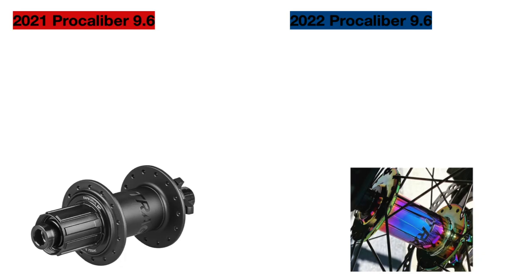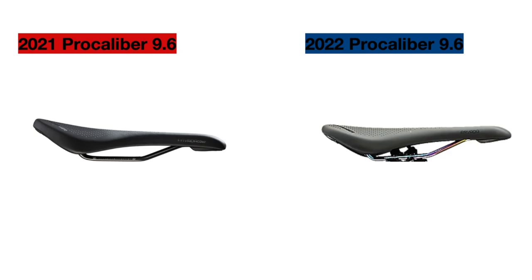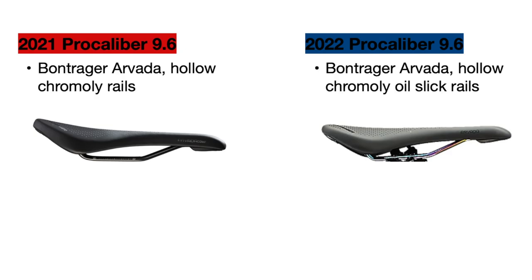The first update to this bike is to the hubs, which are essentially the same model as last year — Bontrager alloy hubs. But the new bike uses oil slick colored hubs instead of black ones and also has 108 points of engagement instead of 54, which is much better when riding in technical sections to prevent pedal strikes. We also have a component update to the saddle. Both bikes use the same model — the Bontrager Arvada with hollow chromoly rails — but the new bike uses oil slick colored rails to match those hubs.